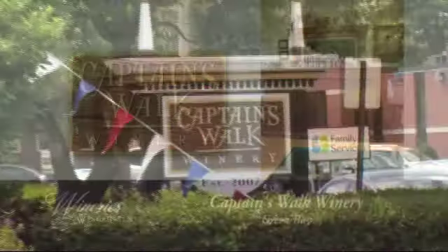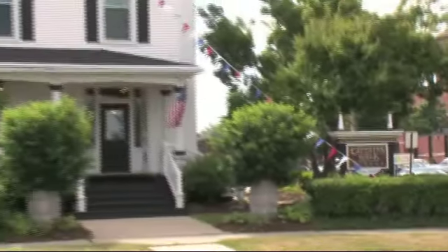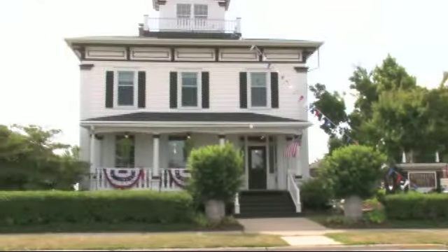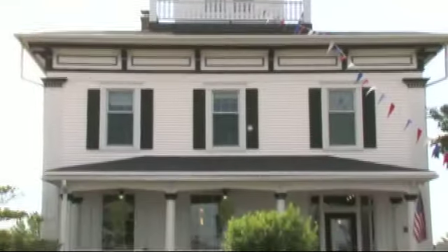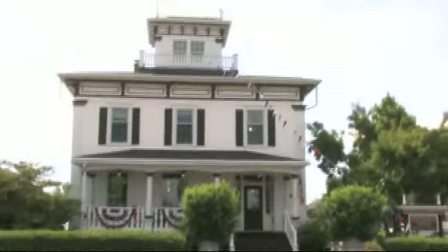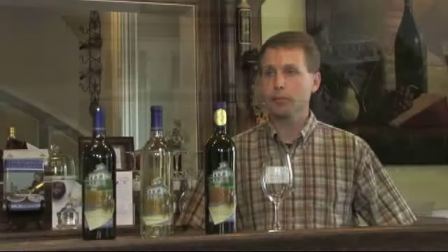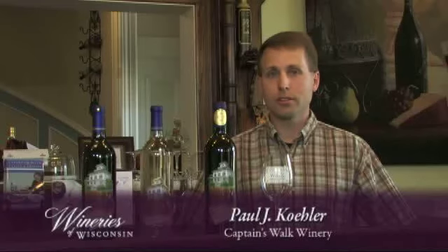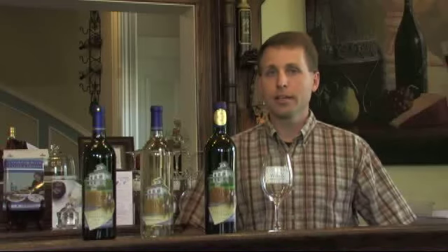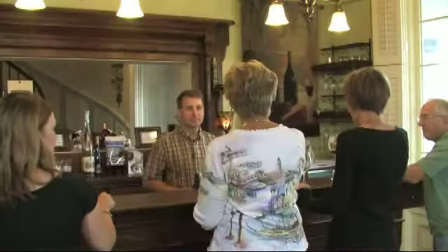We are in downtown Green Bay. This home was built in 1857 and is essentially a hybrid of two different eras of architecture. It is transitioning from a Greek revival into an Italianette style structure. We are about a block and a half away from the historic Fox River, and the gentleman who did own this home did do some commerce up and down the river, and hence the name Captain's Walk.